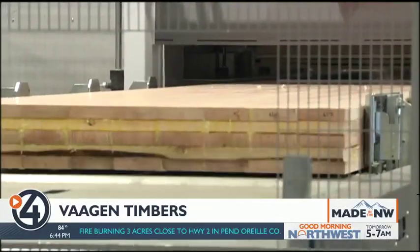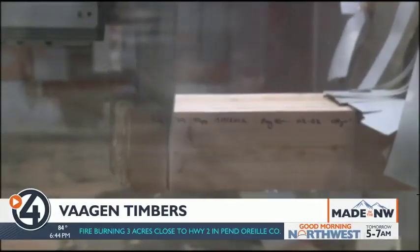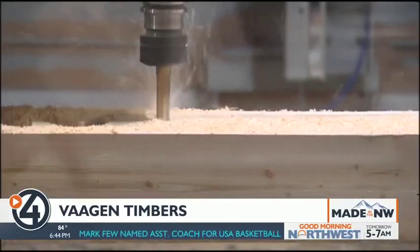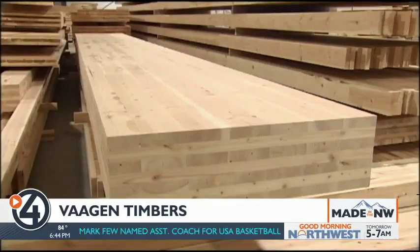The now heat-cured panels then get cut by giant saws on the CNC line. We're cleaning up the cuts, we're making the connections to go panel to panel, doing a wall or a floor system. After sanding, they're ready to ship.